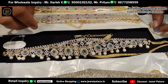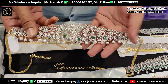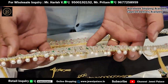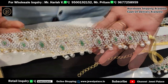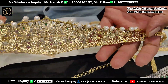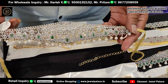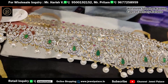These are super designs with full AD stones. The front is fully filled with AD stones. The back is silver, and there is gold polish and DJ polish available. These are high quality items that are repolishable. Quality items are available.